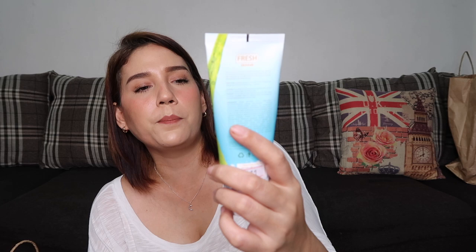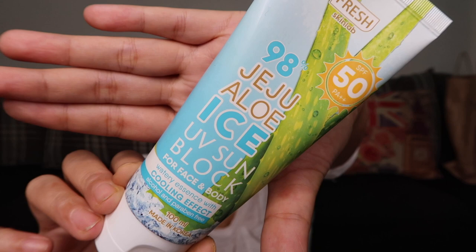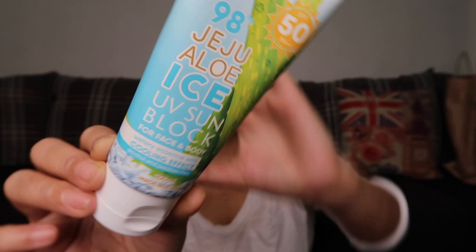Next is the Fresh Skin Love 98% Jeju Aloe Ice UV Sunblock for face and body — watery essence with cooling effect, SPF 50 PA++, alcohol and paraben free. I haven't tried this yet but I've heard good things about it. I really love sunblock and sunscreen. This costs 299 pesos and contains 100 ml of product, made in Korea. I have 3 bottles and they cost 219 pesos each.